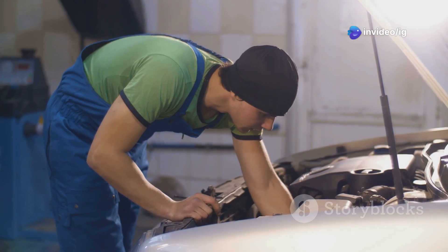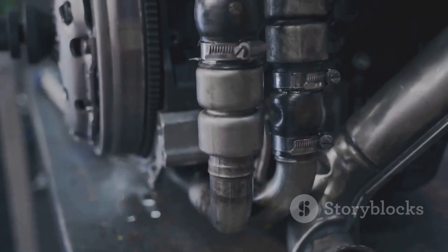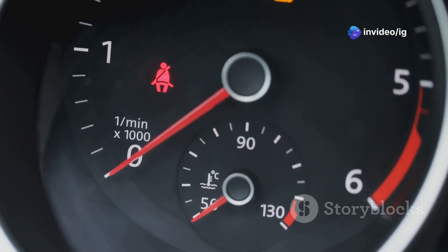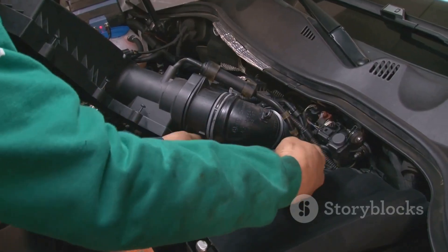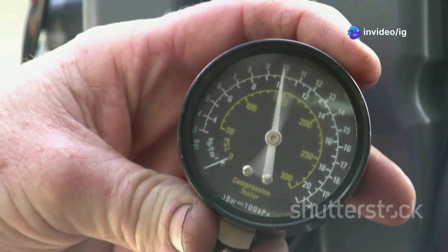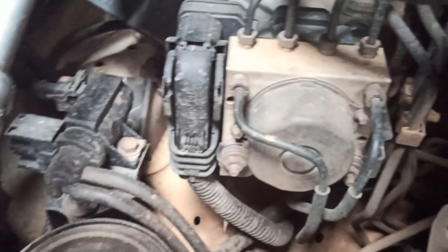Now let's talk about the culprits behind the P0234 code — the sensors. These little guys are responsible for monitoring your engine's performance and keeping everything running smoothly. When they go haywire, it can trigger all sorts of problems including overboost. One of the main sensors involved is the manifold absolute pressure — MAP — sensor. This device measures the air pressure inside the intake manifold and tells the engine control unit, or ECU, how much air is coming in. If the MAP sensor is faulty and sends incorrect readings, it can lead to overboost.